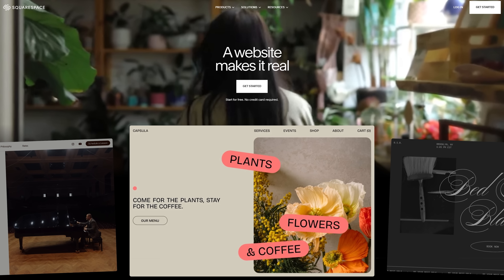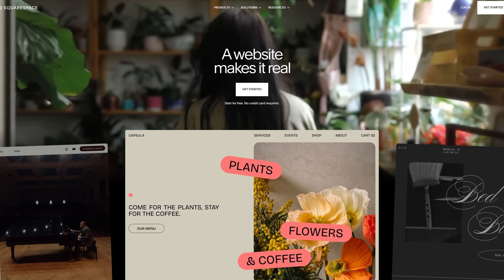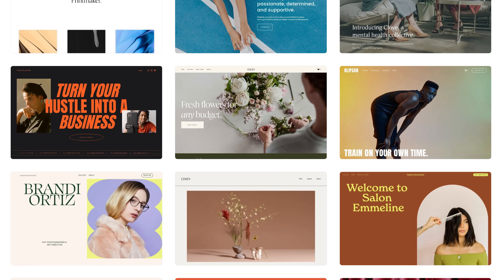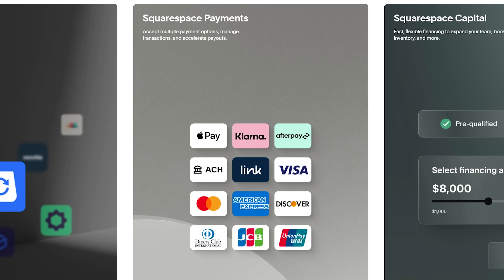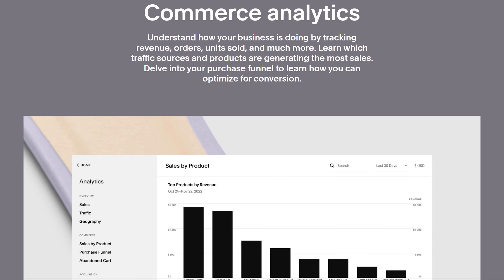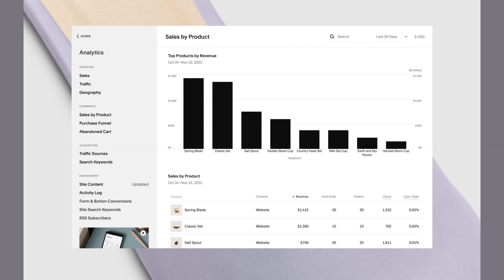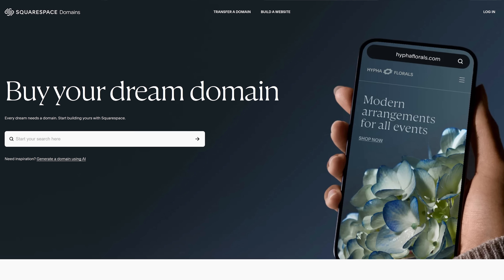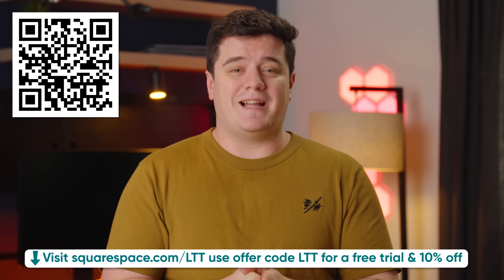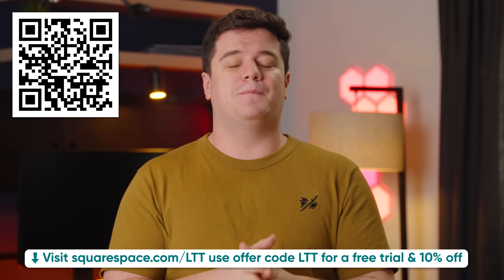Just like this is a nice segue to our sponsor, Squarespace. If you're building a brand or a business, it's important to have a website. Squarespace makes it easy to get your message across to potential customers in a clean and digestible way. Their design intelligence tool utilizes AI and works with your own creativity to create a theme and style for your site that matches your personality. You can also use Squarespace to directly invoice your customers with payment options like ACH Direct Debit, Apple Pay, Klarna, and more, and use their analytic tools to track sales, strategize, and continue to build your brand. Start building your website today and receive 10% off your first purchase by visiting squarespace.com/LTT.